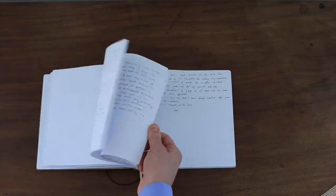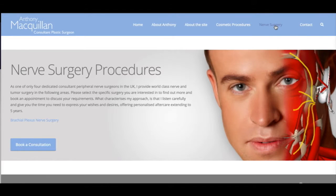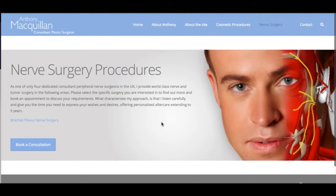In addition to the cosmetic surgery side of the site, there is the reconstructive practice that I have in nerve surgery. This is a detailed description of the various nerve procedures that I can offer, and I will be adding to this section on a regular basis.